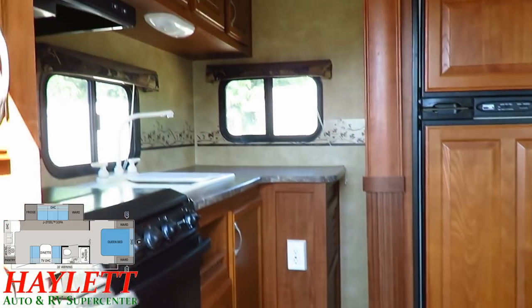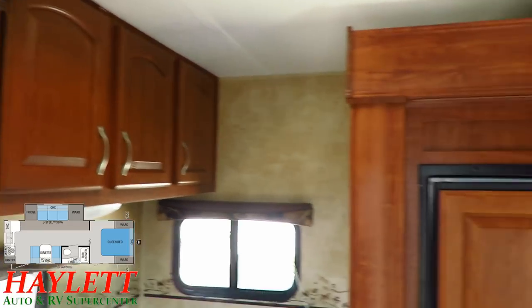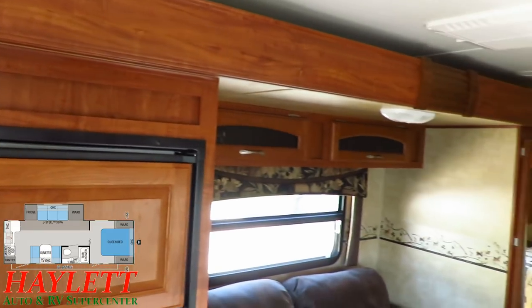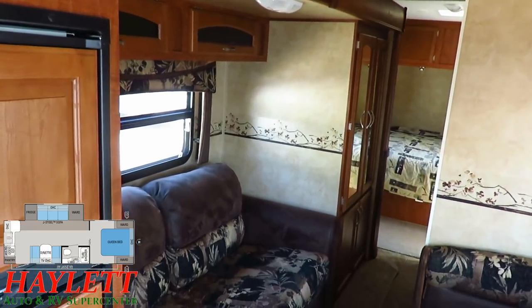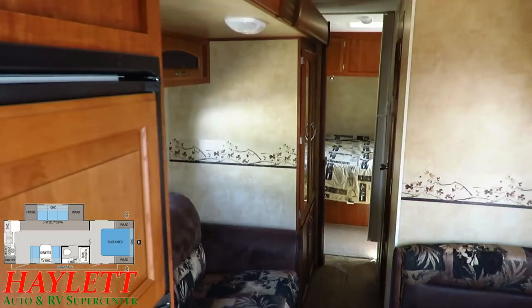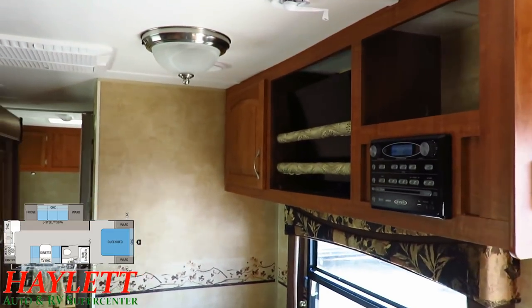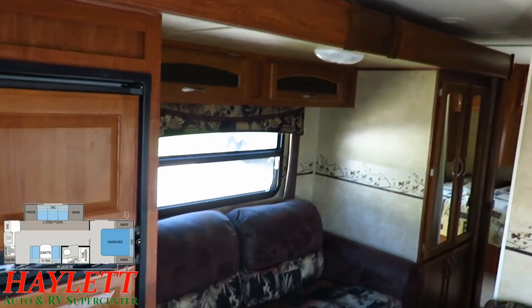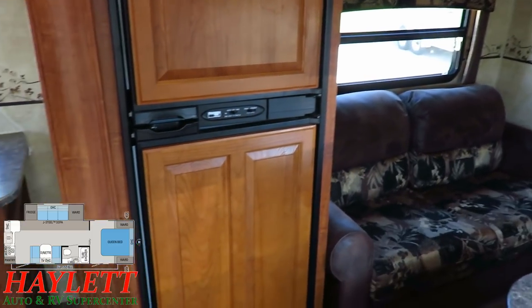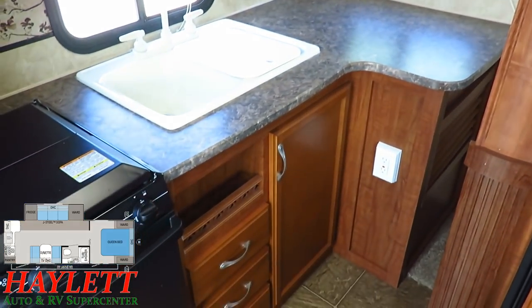This is 100% travel friendly. You can get to every square inch of storage from either door. You can walk in to get to the kitchen, the bathroom, the dining, everything. You do not need to touch the slide to pack the camper up or to make those quick travel stops to grab a bite to eat. You can get through everything here in the kitchen.